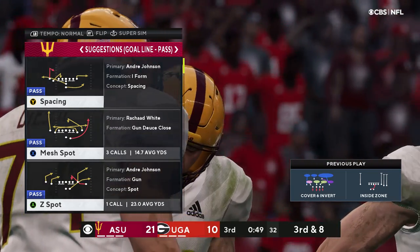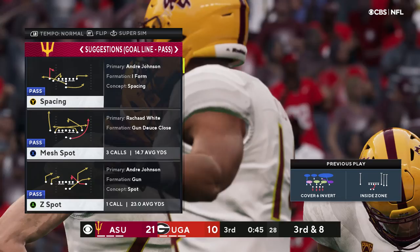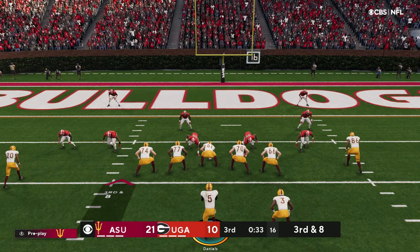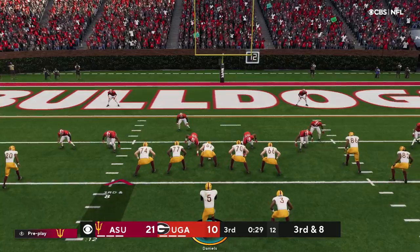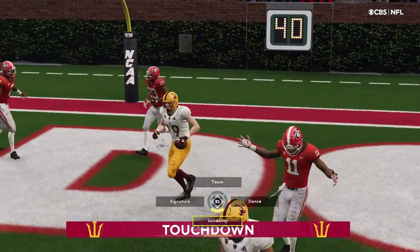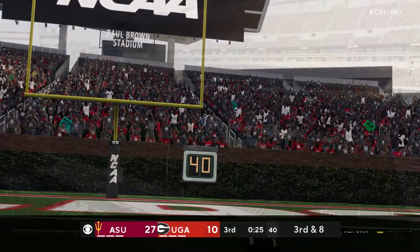In the first half, White was held in check on the ground, but despite that lack of production they still have the lead. They've got to feel fortunate — if they could actually get production from their lead back, that would help open up this offense and widen the margin. On third down, Daniels — and it's caught. Touchdown! A great effort there. His second touchdown of the afternoon.